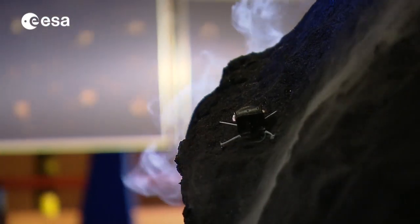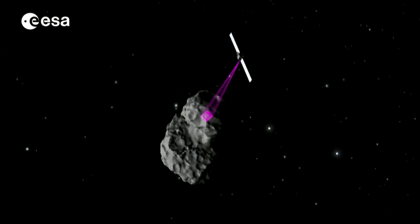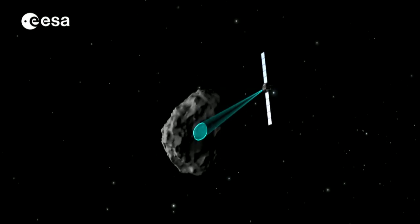The best thing about the Rosetta mission is that it's far from over. So our understanding of comets and how the solar system formed, as well as the scientific surprises, will continue to unfold.